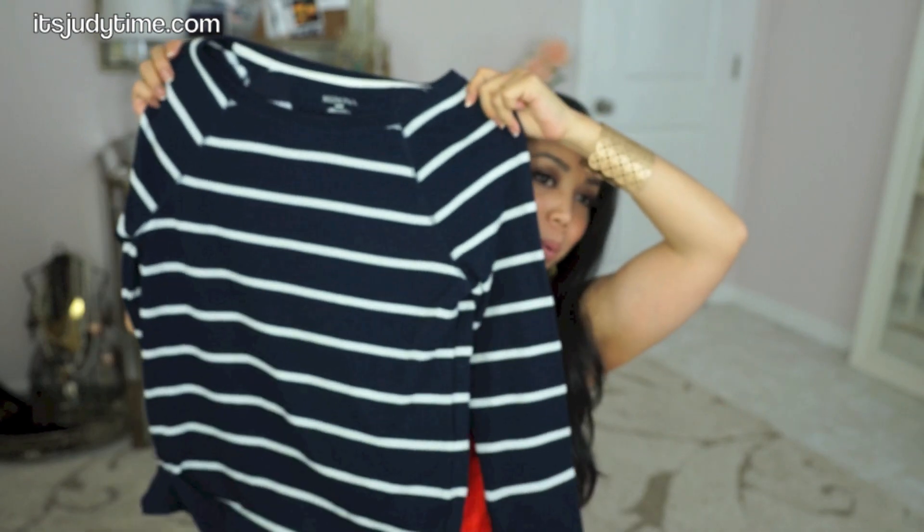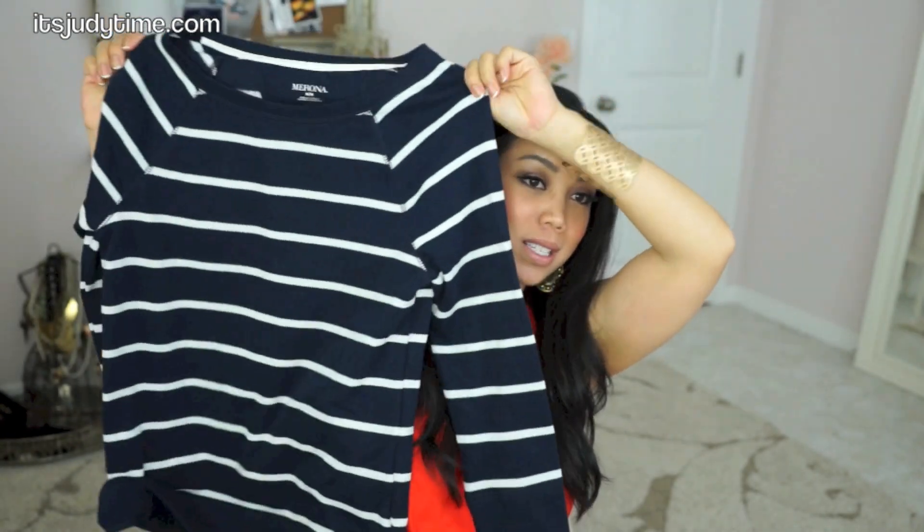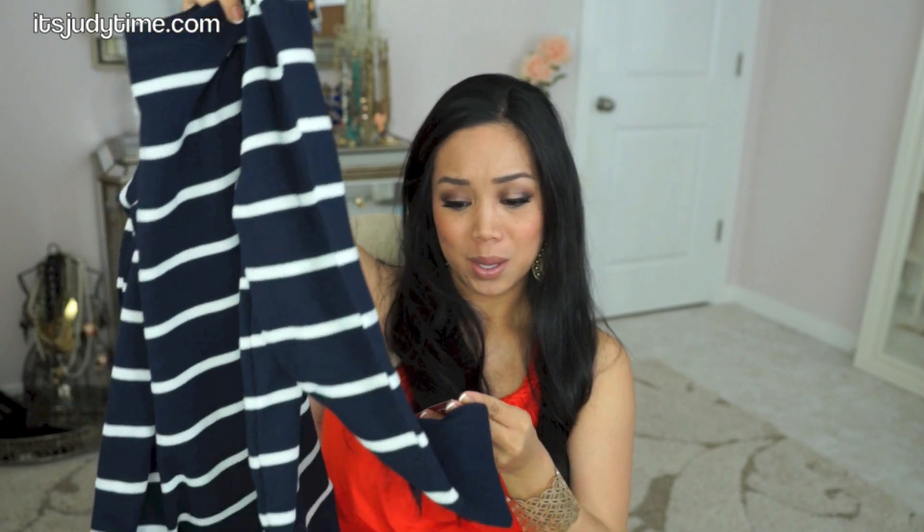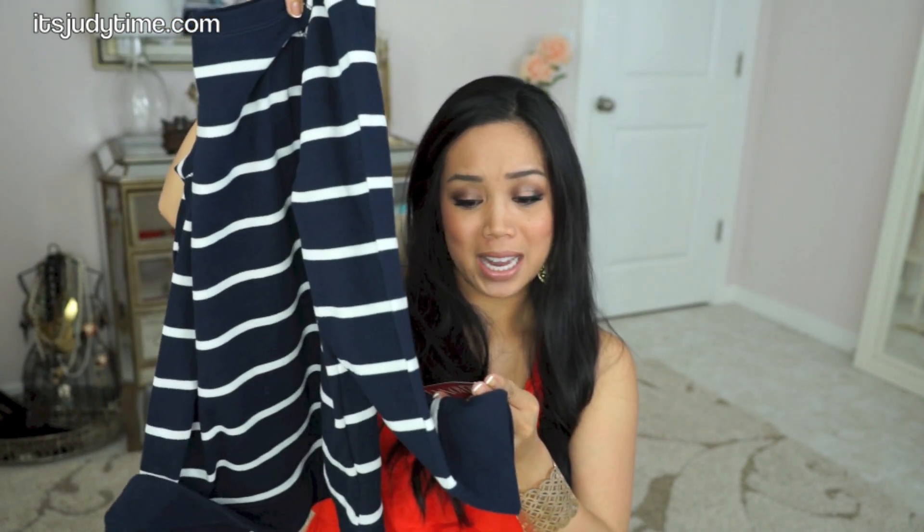I got another striped sweater. I do love stripes — I've been wearing them all fall and winter. Blue and white, it's also from Mossimo. I thought this would be really cute with white capris or white cargo pants, you know, nautical. I think it'd be so cute with like red lipstick and my hair up. It was on clearance for $13.98.